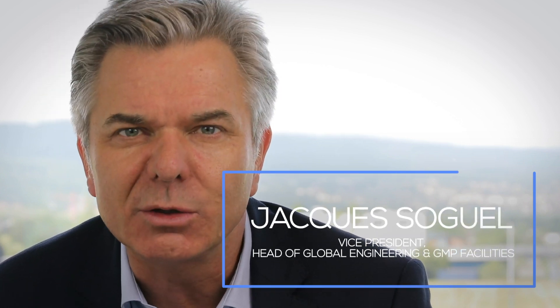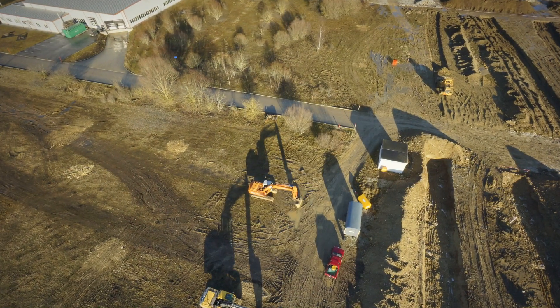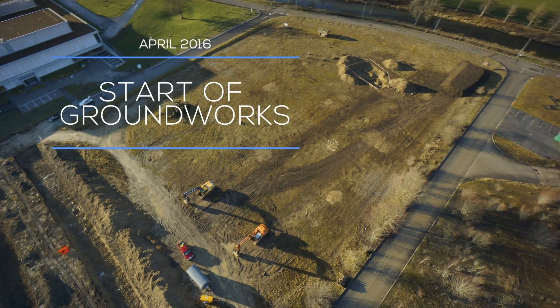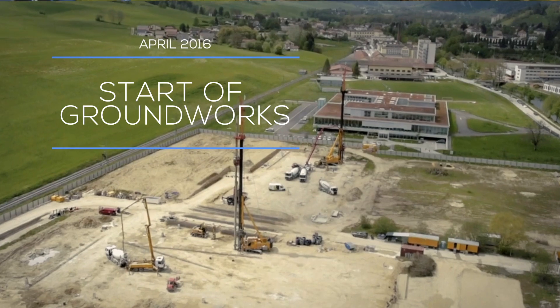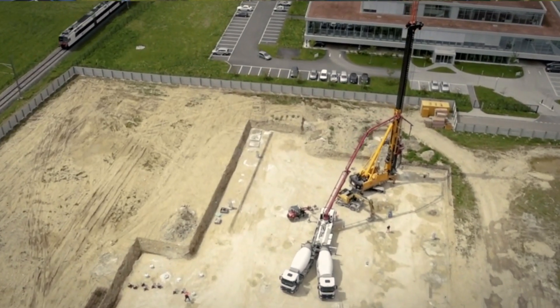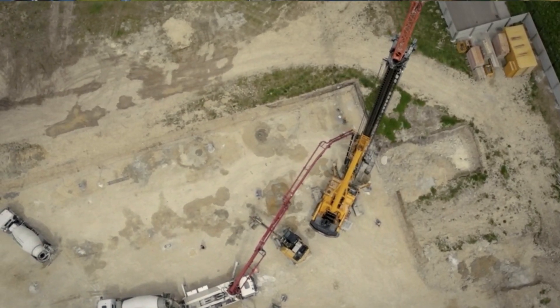The new production facility that Celgene decided to build in Switzerland was a Greenfield project. This project was constructed in Cuve between 2016 and 2018. By building the facility from the ground up, we had the opportunity to ensure that the project was aligned with the Celgene principles for sustainability and environmental responsibility.